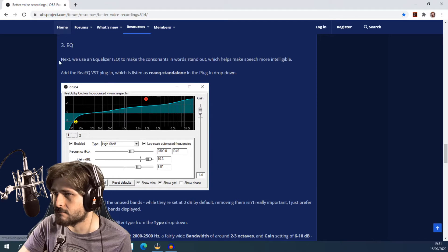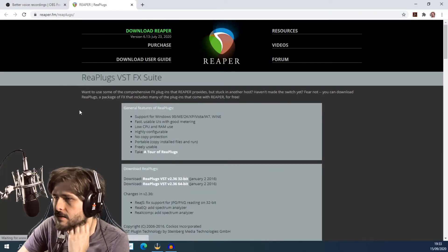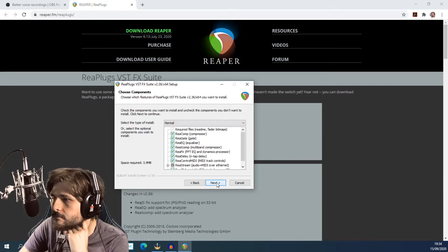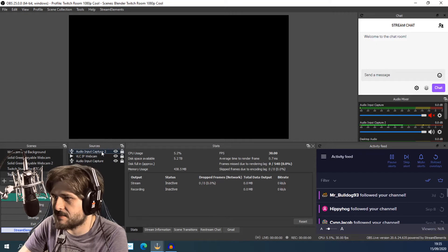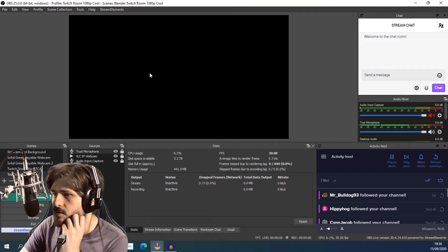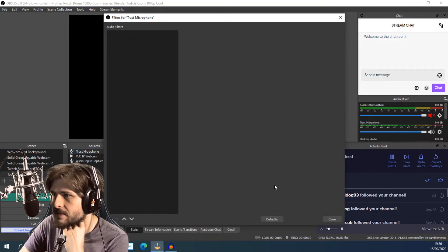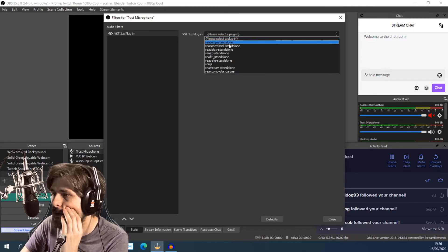The gate, EQ, and compressor effects used in the guide are all part of the free ReaPlugs VST FX suite — download the 64-bit version, or 32-bit if you need it. Then in OBS, right-click the Trust Microphone source, go to Filters, add a VST 2 plugin. Select the plugin — that was straightforward — and choose ReaEQ Standalone.